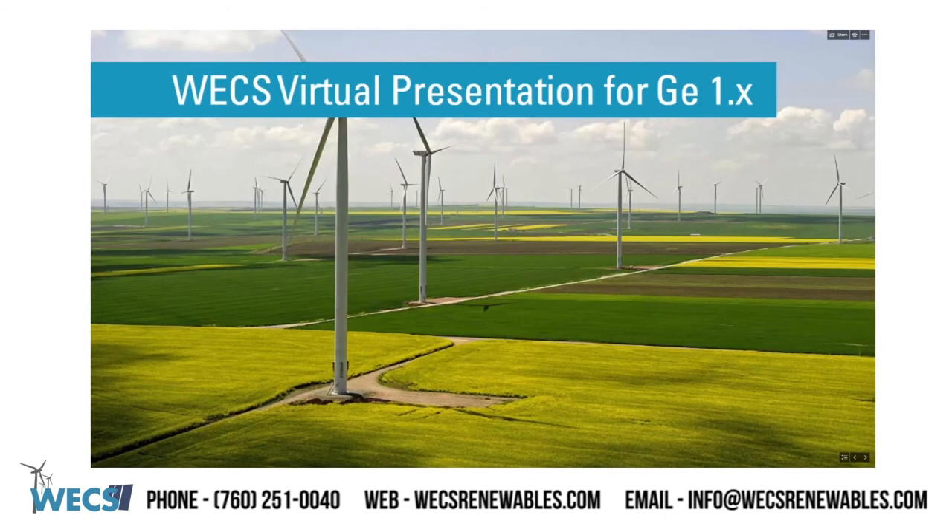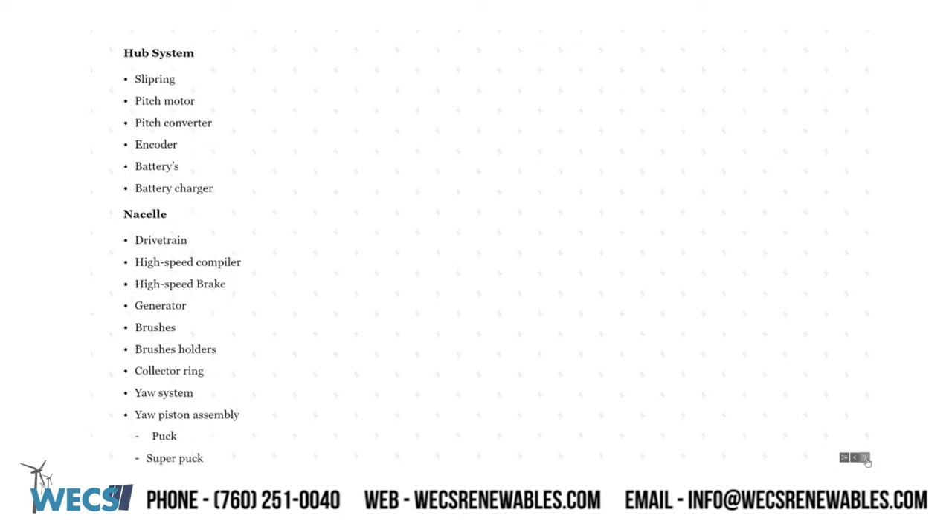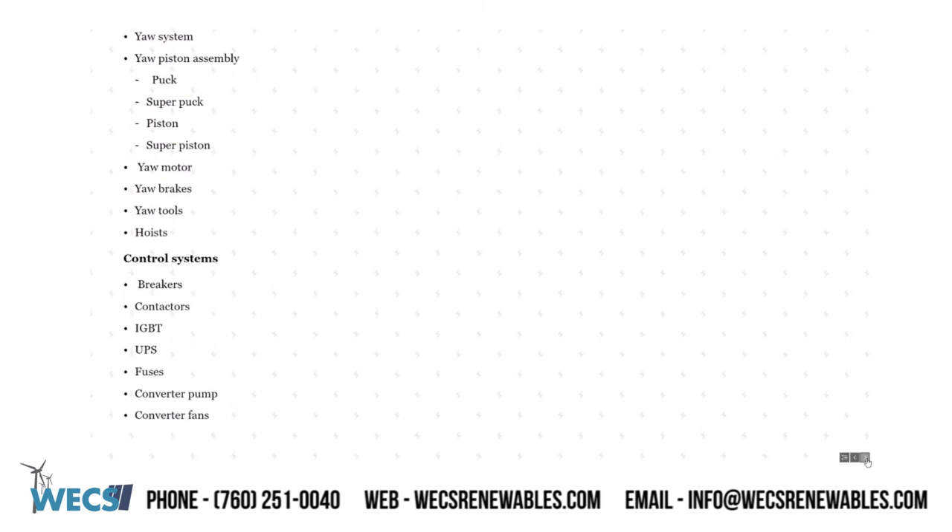With well over 35,000 GE wind turbines installed across the globe, we here at WEX recognize the demand for solutions to the aging GE1X platform. Through engineering and strategic partnerships, WEX has developed a broad base of GE1X components and solutions. Today we will be breaking this presentation into three different systems: the hub, the nacelle, and the control systems of the tower.